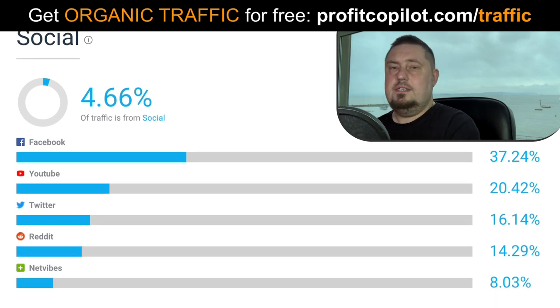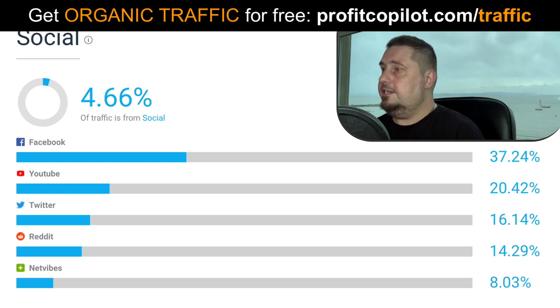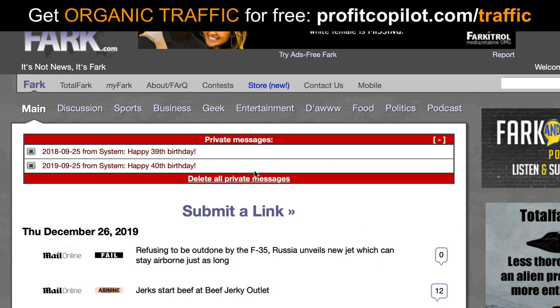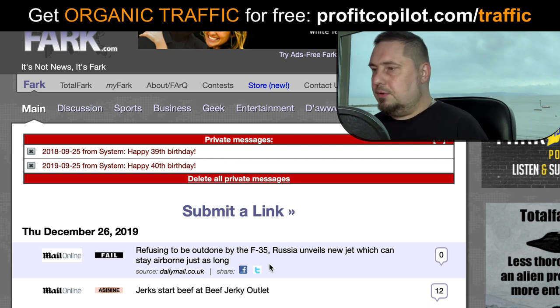So let's go check out the website. I know you'll be thrilled to use this because it is so simple to use. The website is called FARC dot com. We've mentioned this before, but I've had more recent results with this — I got three hundred thousand visitors to my website from this site. That's why I'm sharing it with you again today. Just refresh the page and here you can see straight away there's a submit a link option, so it wants you to contribute content immediately.